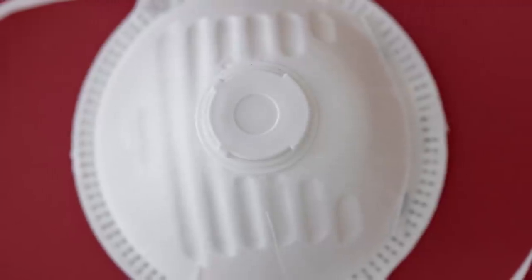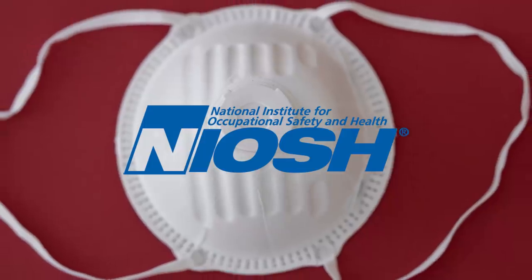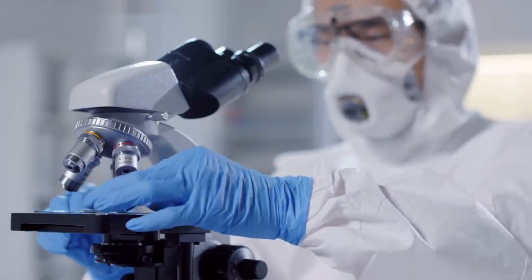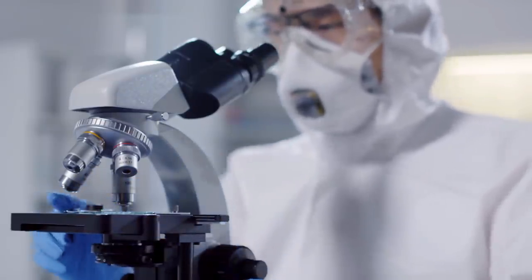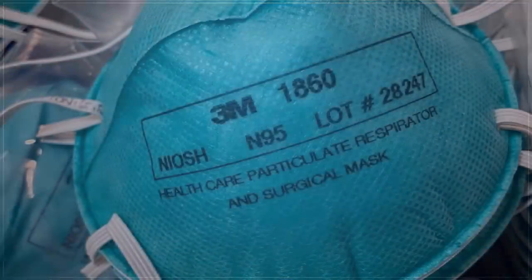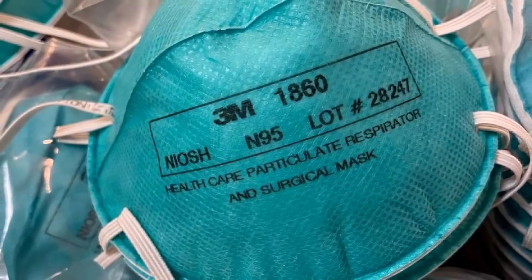The N95 designation is a mechanical filter respirator standard set and certified by the National Institute for Occupational Safety and Health in the United States. The number designates the percentage of airborne particles removed, not their size. While ratings up to N100 that can filter up to 99.97% of airborne particles exist, N95 respirators were determined to be suitable for short-term healthcare use in the 1990s. Other designations include oil-resistant R and oil-proof P respirators, which are designed to be more durable and maintain filter effectiveness against oily particles and industrial use. Surgical grade N95 respirators possessing fluid resistance were specifically cleared by the United States Food and Drug Administration for medical use.